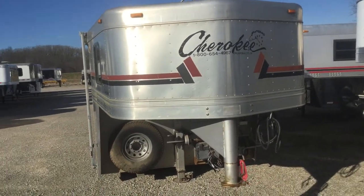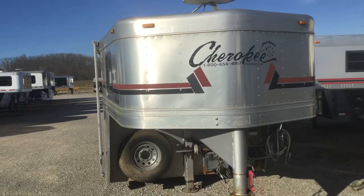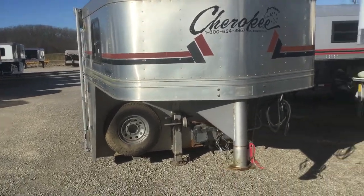Good afternoon folks. What we're looking at here this afternoon is a 2004 Cherokee 4 horse LQ.